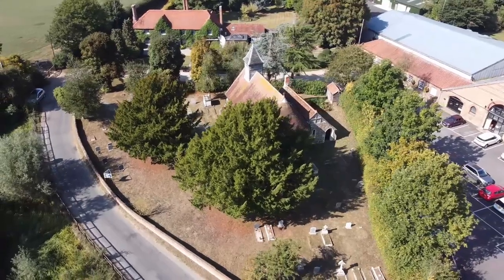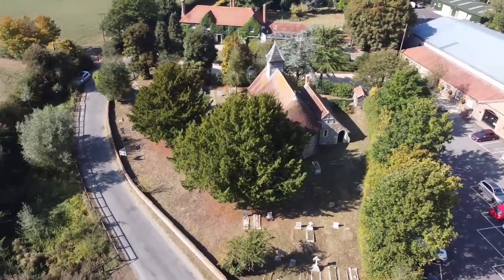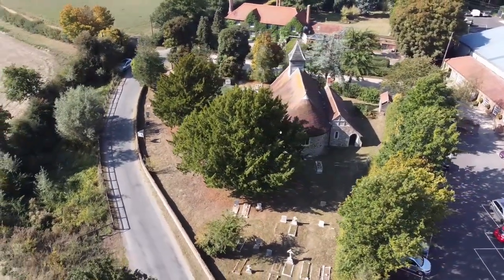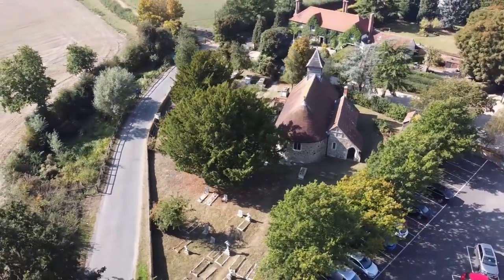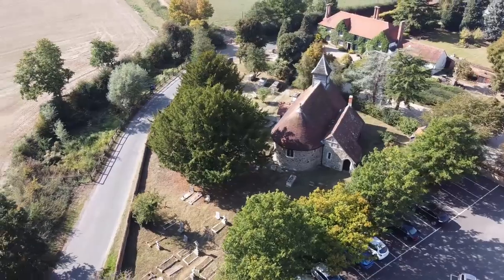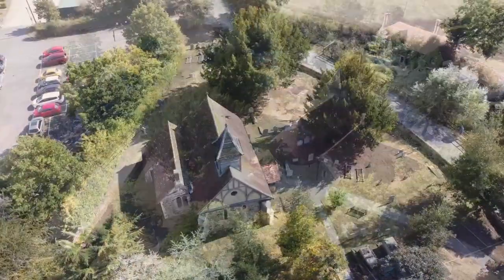St. Nicholas, Little Braxted, Essex. To the casual passerby, the church appears to be nothing exceptional. A simple Norman-style structure, it has served the farming community a mile east of Witham since at least 1120.